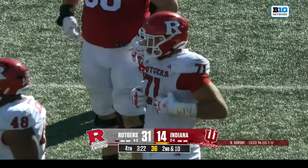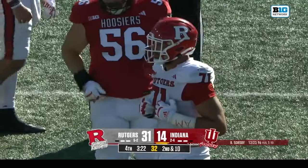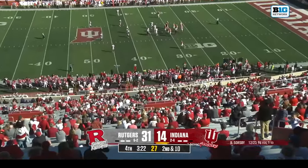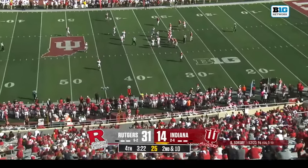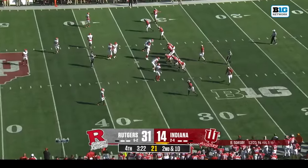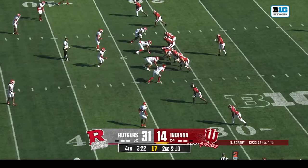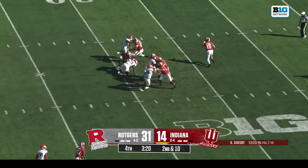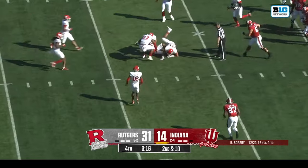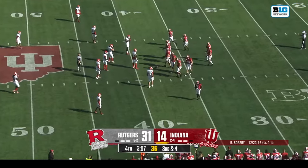Rutgers is just playing safe right now — giving Indiana underneath throws and not letting you get over the top. They're going to make Indiana drive the field in the last three minutes and twenty seconds, rushing with four and keeping everything in front of them. Sorgeby stepping away underneath to Carter — Indiana within three at halftime but has not scored since then.